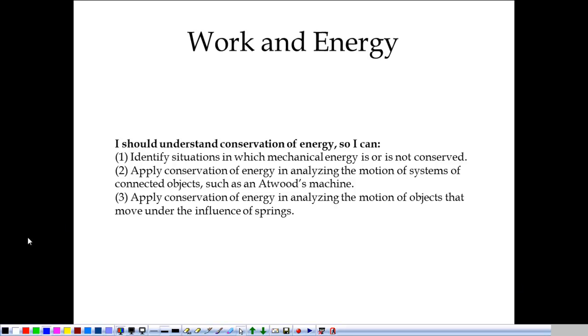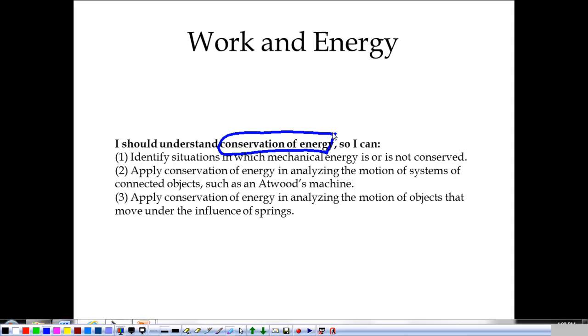This is the big deal thing of work in energy. Today we're going to be talking about the conservation of energy. As far as we're concerned in first year pre-AP physics, this is the thing that kind of holds everything together that we've done in mechanics so far. Everything really falls under this idea of the conservation of energy.